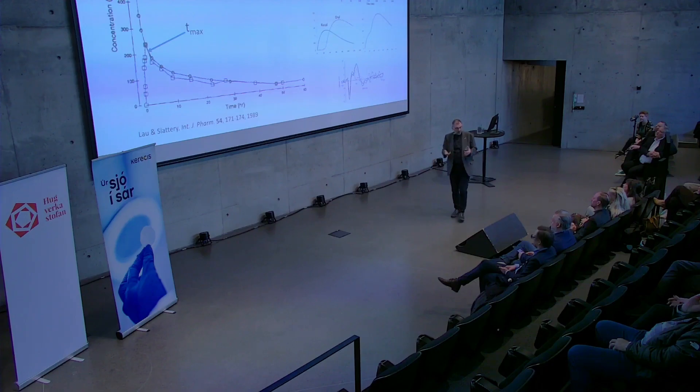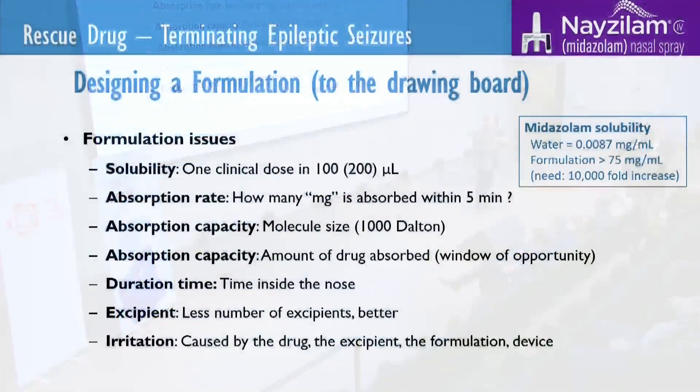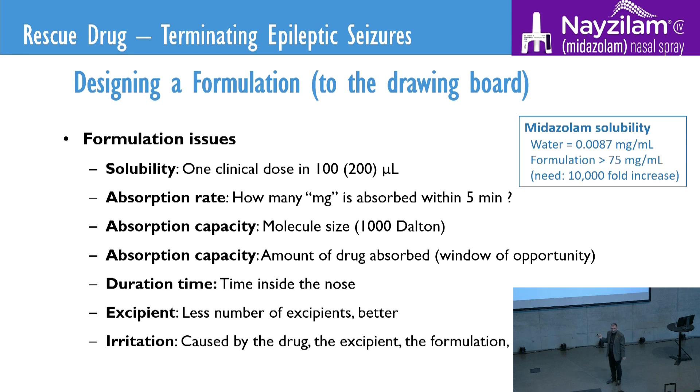And there was a series of studies that we had to do. The problem is that you have to take one clinical dose and dissolve it in 100 microlitres — 100 microlitres are actually two drops; if you use a dropper, there's 50 microlitres per drop. So you have to have a full clinical dose in one drop. And it has to be absorbed within five minutes, because otherwise it will be swallowed down to your throat and into the stomach, and the absorption will come from the stomach. So this is not easy.